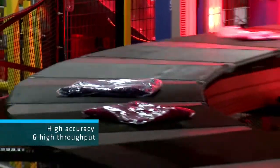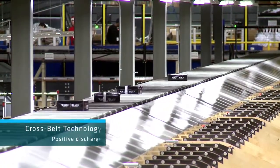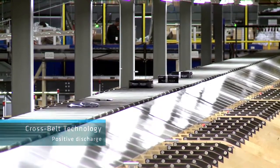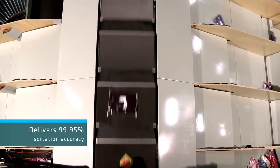The cross belt technology provides the positive discharge necessary for the vast majority of products at DC2. The Boimer system can deliver 99.95% sortation accuracy, an accuracy record proven at DC2 and other installations.